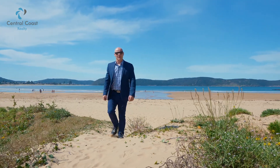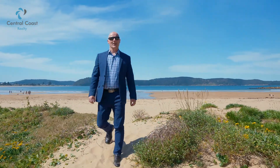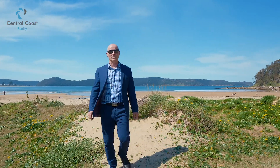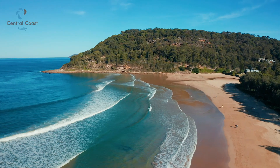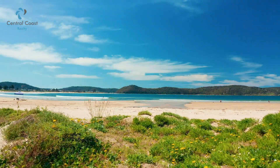Welcome to number 8 Berrimack Crescent, Yamina Beach. This is an outstanding property located at the southern end of Yamina Beach, one of the Central Coast's finest positions. They call this property Emerald Cove, and it's easy to see why.